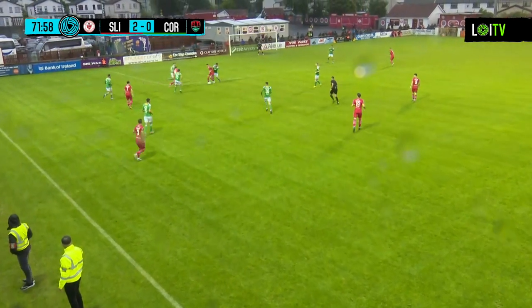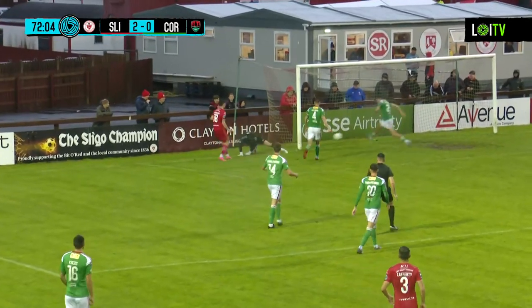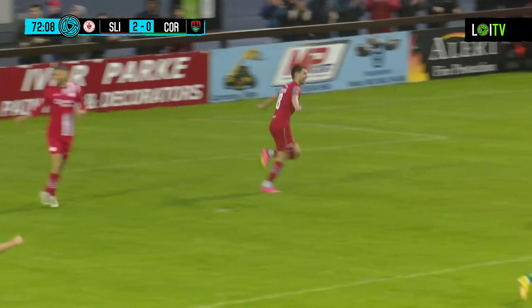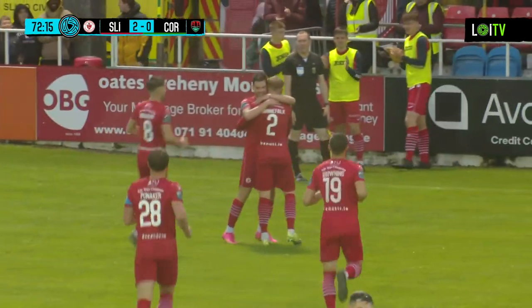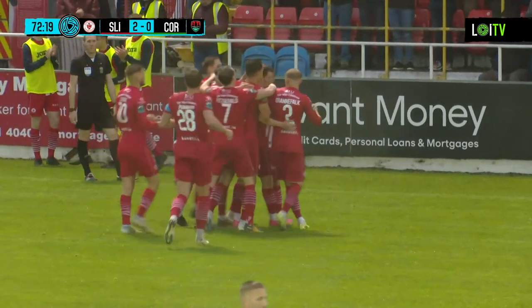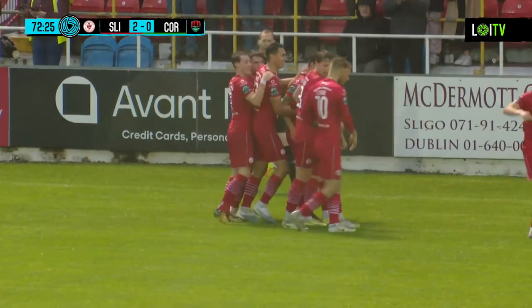Lafferty launches one towards the edge of the box where Max Mata is there to hold it up. Tried to play in Rana Seifich, but Mata goes himself, gets away from Honan. The ball comes across, too close to the keeper. He spills it, and Rana Seifich pokes it into the back of the net! Sligo Rovers have a third. Jimmy Corcoran won't want to see that one again as Rana Seifich nips in to get his third goal of the season.